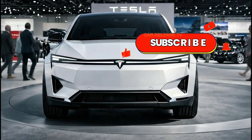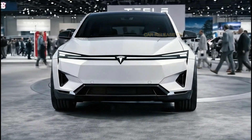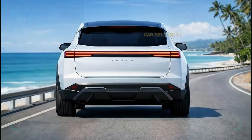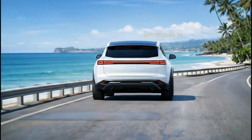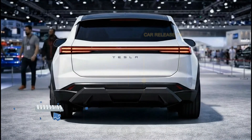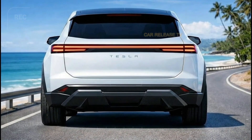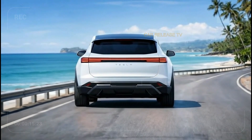Tesla positions the Model 2 for the global market. This car is not designed for one country or region — it is built to appeal to buyers across different markets, from crowded cities to developing regions where affordable EVs are critical. This global mindset could make the Model 2 one of the most influential cars of the decade. From an ownership perspective, the Model 2 promises low running costs. Electricity is cheaper than gasoline in many regions, and maintenance requirements are minimal thanks to fewer moving parts. Combined with Tesla's growing charging network, owning an electric car becomes less intimidating and more practical than ever. Design, technology, efficiency, and accessibility all come together in the 2026 Tesla Model 2, representing a shift from premium disruption to mass adoption — the car that could bring millions of new drivers into the electric future.